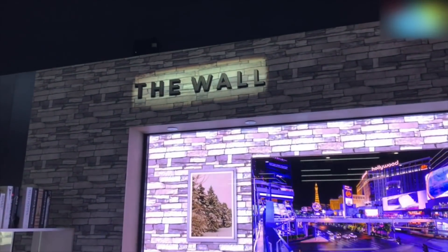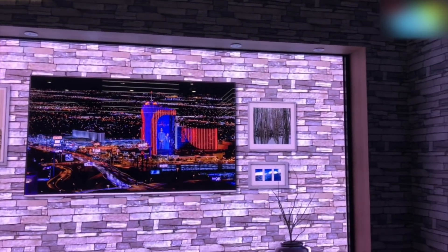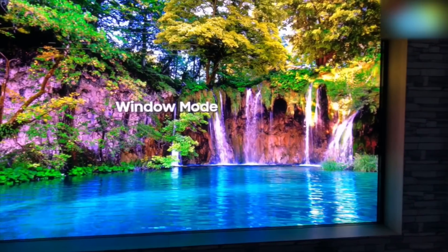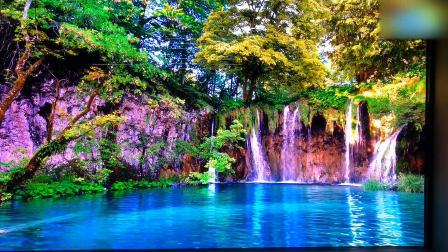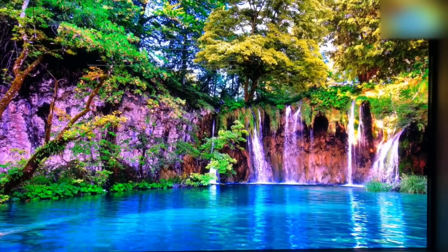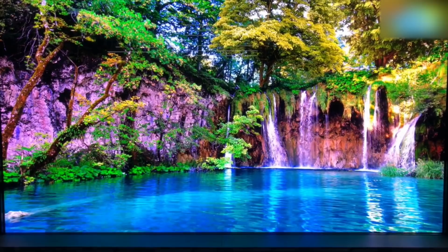This is Samsung's The Wall, and you can probably make out the edges where it is fitted in. This is essentially the space it occupies. It has a window mode, so you could actually put this up in your house and pretend to be on a holiday — and it looks absolutely stunning.